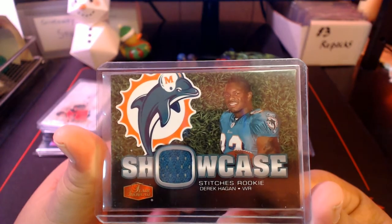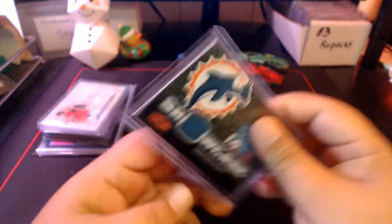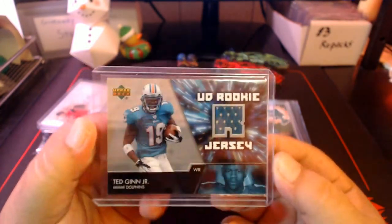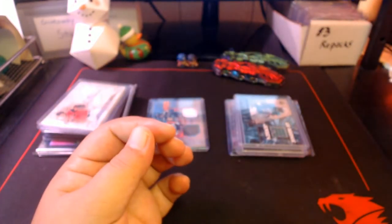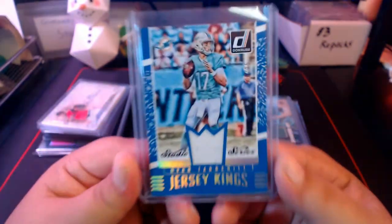We got a Showcase Stitches relic — Derek Hagen. This is a card I've had for a while, from back when I collected pre-purge. Derek Hagen didn't really do much in the NFL. Here's a Ted Ginn Jr. Upper Deck relic jersey — another card that survived the purge. Ted Ginn was one of the most contentious draft picks the Dolphins ever made. Pretty much everybody wanted the Dolphins to pick Brady Quinn in that draft, and they proceeded to go 1-15 that season.